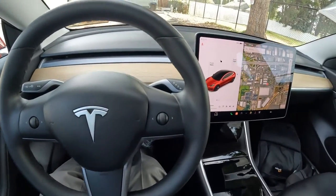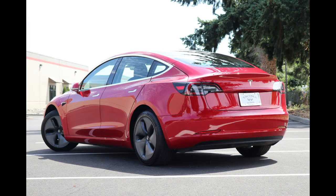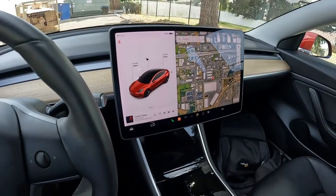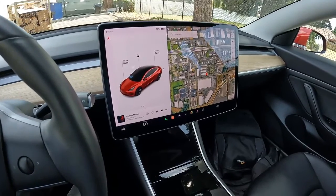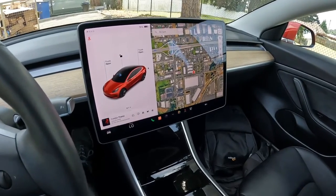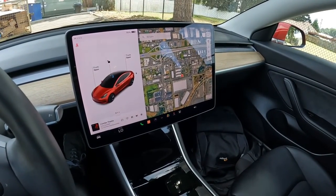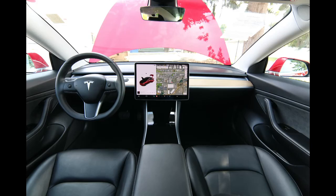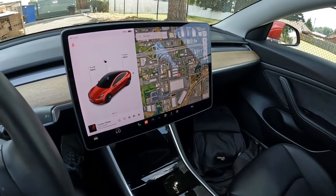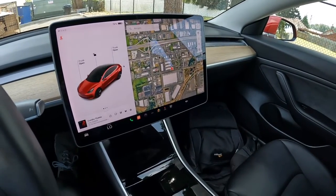Welcome. Today we're going to talk about this beautiful 2020 Tesla Model 3 Standard Range Plus. They just call it their Model 3 Rear Wheel Drive in 2023, but previously it was called the Standard Range Plus — the more entry-level form of the Model 3. There's also the Model 3 Long Range, which for a while was available in rear-wheel drive or all-wheel drive, but now the Long Range is all-wheel drive only, and then the Model 3 Performance.